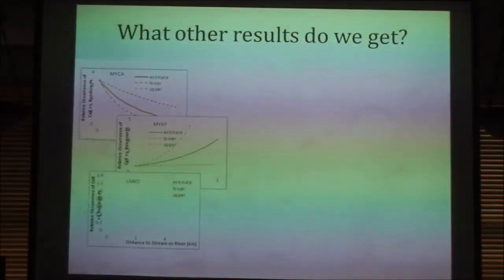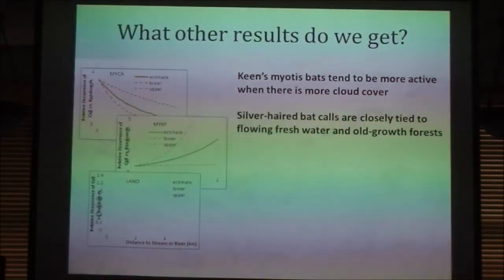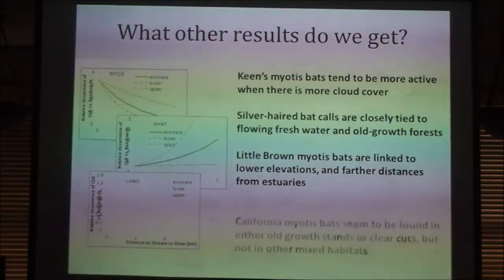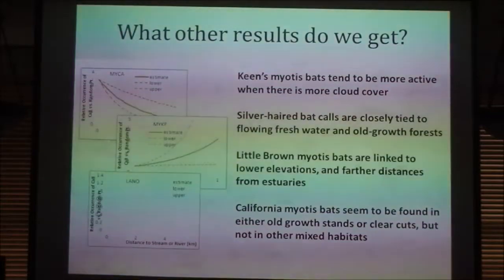With the environmental parameters people write on the data sheets combined with GIS data accumulated during the survey, we've found things like Keen's myotis bats tend to be more active when there's more cloud cover. Silver-haired bat calls are closely tied to freshwater and old-growth forests. Little brown myotis bats are linked to lower elevations and further distances from estuaries. California myotis bats seem to be found in either old-growth stands or clear cuts but not in mixed habitats — which is a little dubious and may be a preliminary finding that needs a different model and re-classified vegetation data.